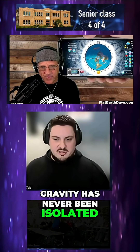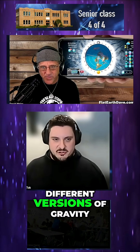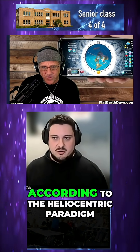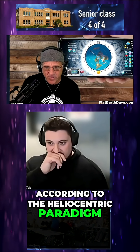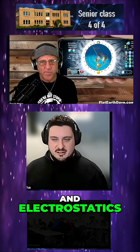For starters, gravity has never been isolated, manipulated, or verified in a scientific experiment. There are like four different versions of gravity because none of them work according to the heliocentric paradigm. What gravity is, I guess, is basically buoyancy, density, and electrostatics.